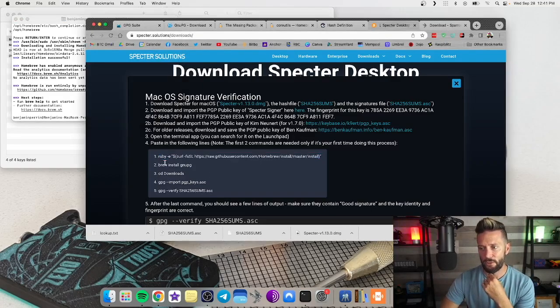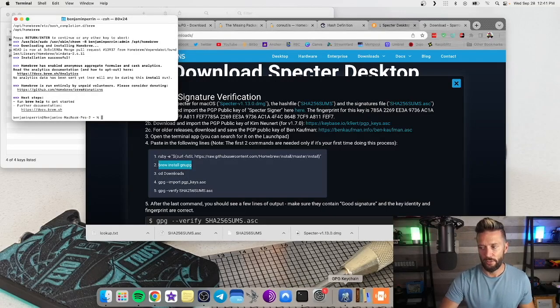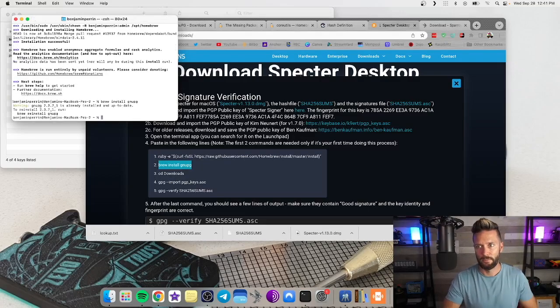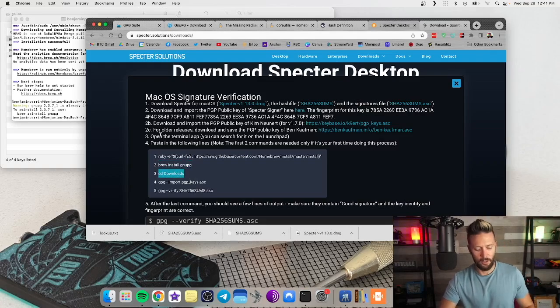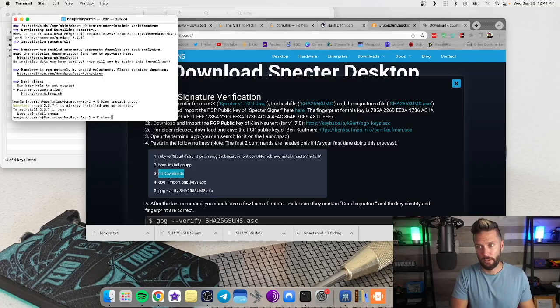Next, step two: 'brew install gnupg.' This is the same set of software we're using with GPG Keychain, but we'll install it here anyway to make sure we're all good. Paste that in and hit Enter — it'll say it's already installed and up to date. Next, type 'cd downloads' — CD just means 'change directory' — and that takes us to the folder we need to be in. You can type 'clear' to clean up the screen.